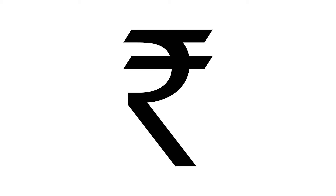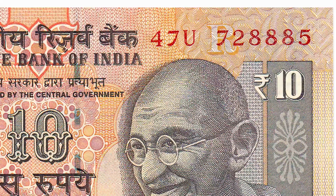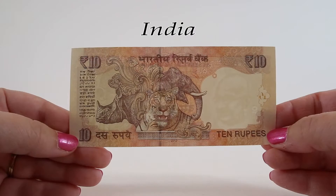The winning design represents the Devanagari letter Ra and the Latin capital letter R for rupee, with a double horizontal line at the top. Devanagari is the alphabet of India, and the parallel lines at the top allude to the Indian flag. It also represents a sign of equality.